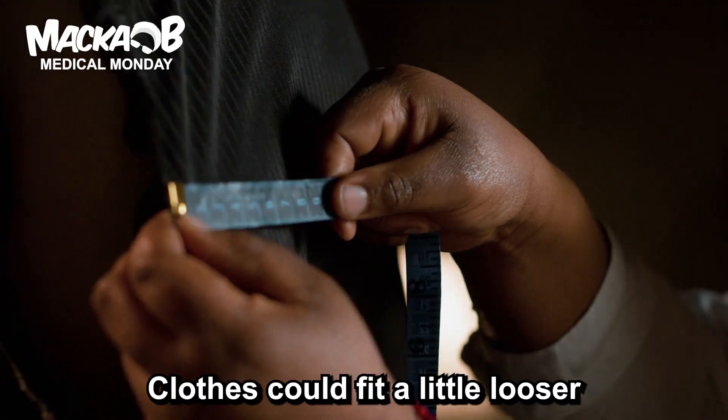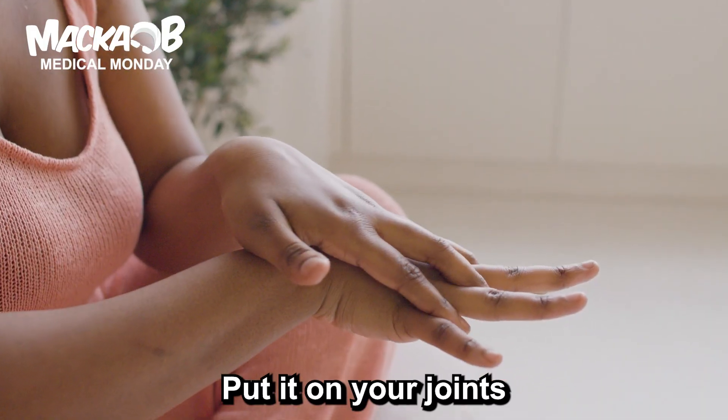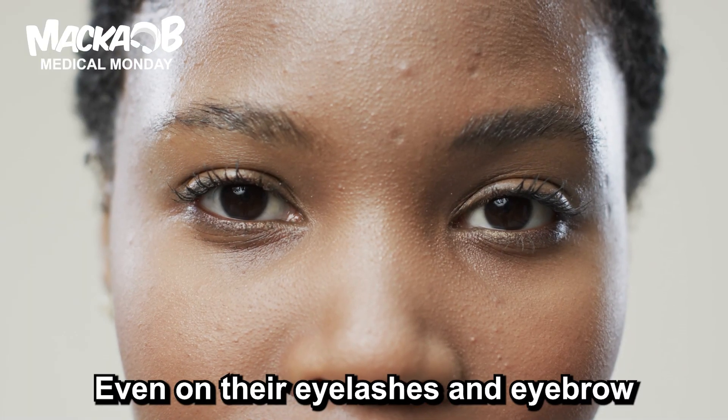Weight loss — clothes could have a looser fit. Anti-inflammatory, give you some ease. Put it on your joints, rub it on your knees. Some use it for hair to help it grow, even on the eyelash and eyebrow.